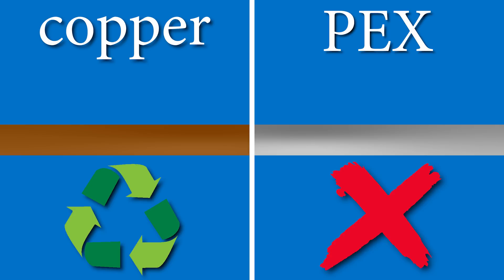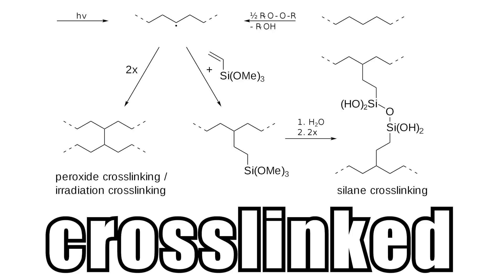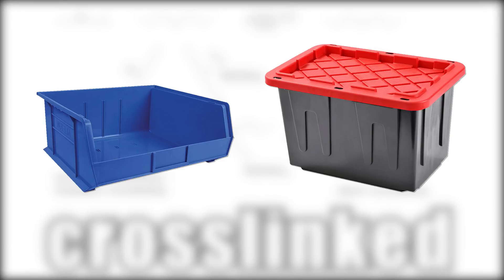Copper is 100% recyclable and PEX isn't. Even though PEX is plastic, because it's been cross-linked, that cross-linking cannot be undone and reused as piping. Instead it can be used as filler to make other plastic products such as totes and bins, so its sustainability isn't as great as copper.